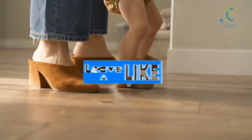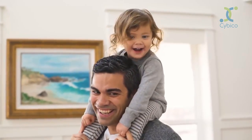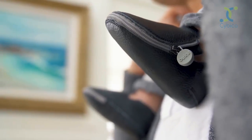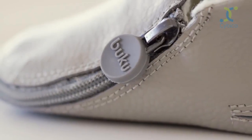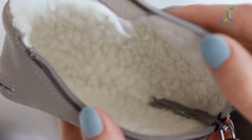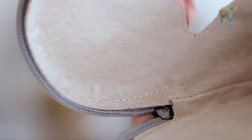We've tested them out with hundreds of families already, and the only negative feedback has been, 'Why can't I get these now?' With your help, Buku Babies will launch with three different material options: leather exterior with cozy faux fur interior, suede exterior with cozy faux fur interior, and leather exterior with leather interior.